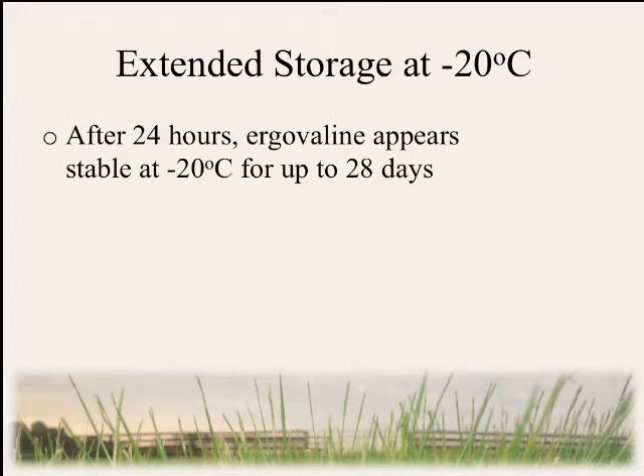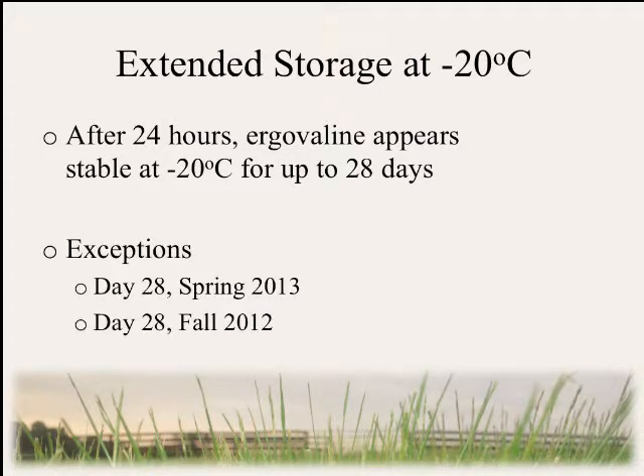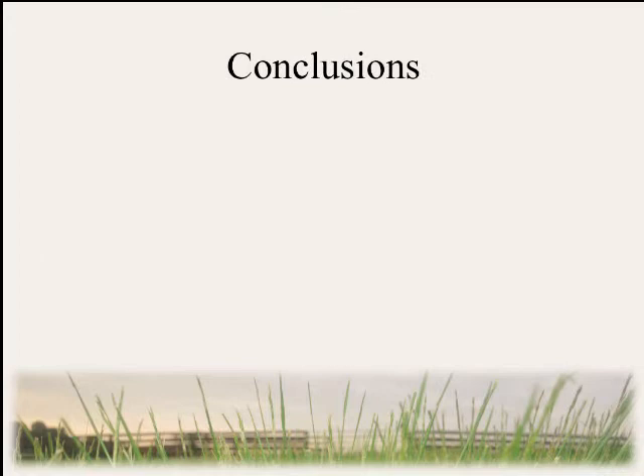For extended storage, we noticed that after 24 hours, ergovaline appears to be stable at minus 20°C for up to 28 days. The exceptions are: in spring 2012 we observed a significant increase on day 28 compared even to the control, and in fall 2012 we found that day 28 was significantly higher than day 21, suggesting there could have been an increase there as well. However, we don't know if these are flukes or if this is an actual trend that needs to be observed more.